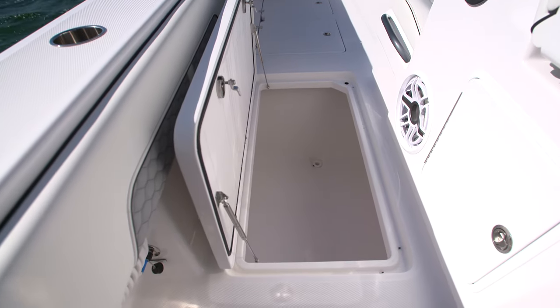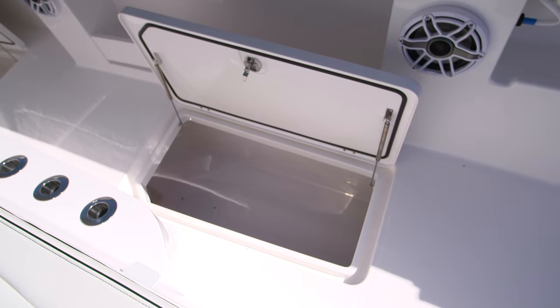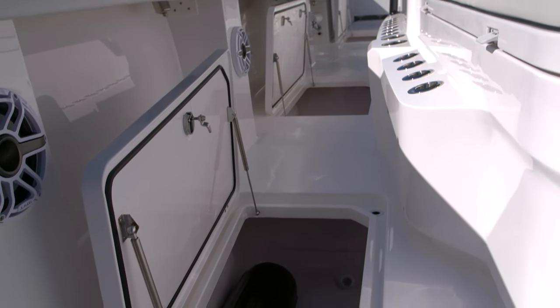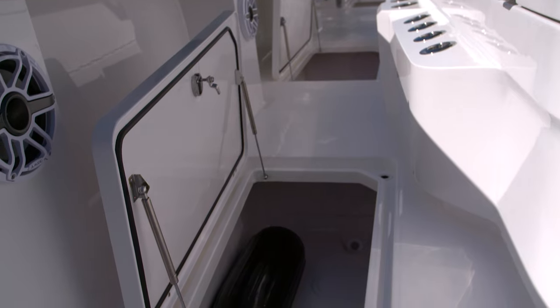With this amount of bait capacity you're going to be catching a ton of fish, and luckily there are six insulated fish boxes — three on the port, three on the starboard — and you're going to fill them up.